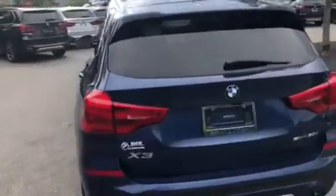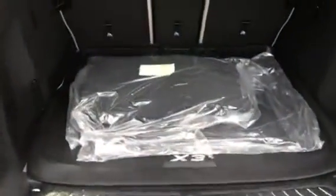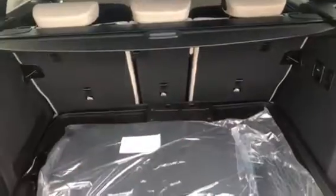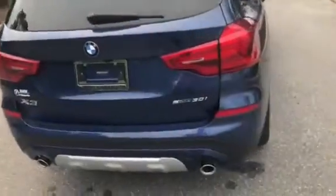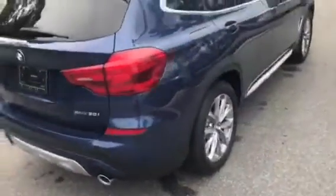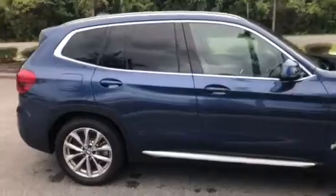Coming around towards the back, we'll open up the trunk so you have a good idea of what it looks like. There's the trunk space, and the back seats can be folded down for more room as well. The trunk is powered, so we'll press this button to close. It is an S Drive, so it is rear wheel drive. Gas is inserted on the right side of the vehicle, and this X3 is our X-Line trim.